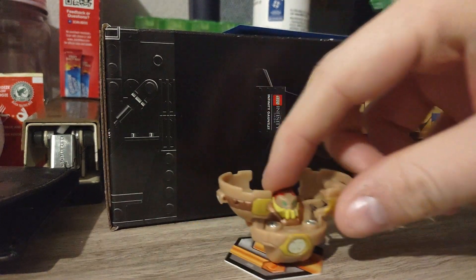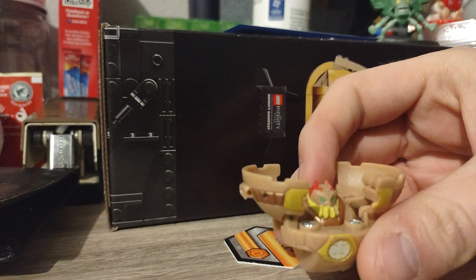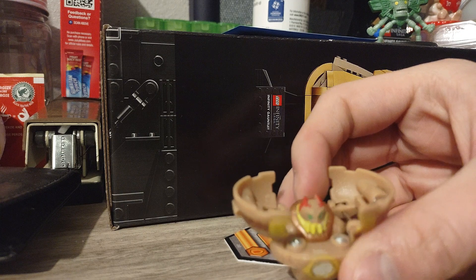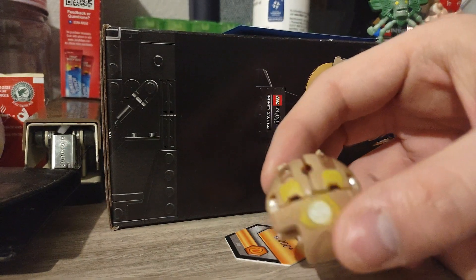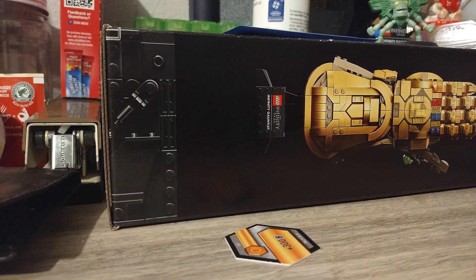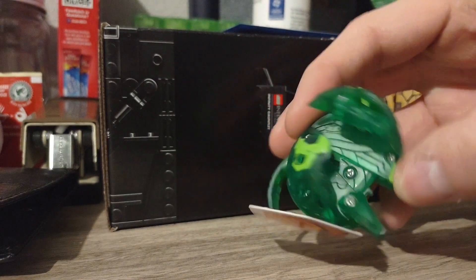First I'm going to show you guys my Subterra Wilda. This is my first Bakugan that I'm going to be showing you guys. Obviously it's not the first one that I got, but I just recently got it in the mail. I thought it was a pretty cool Bakugan.